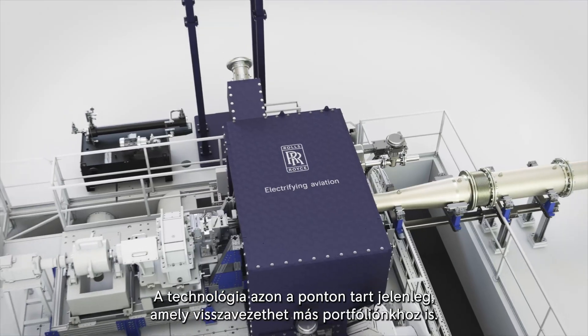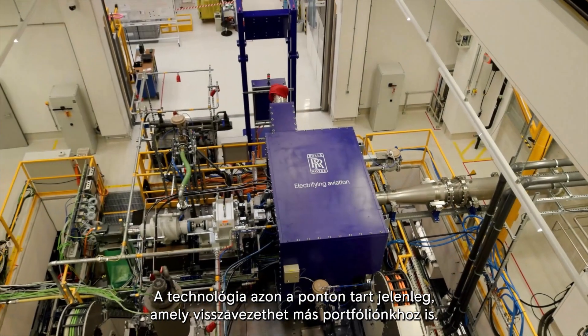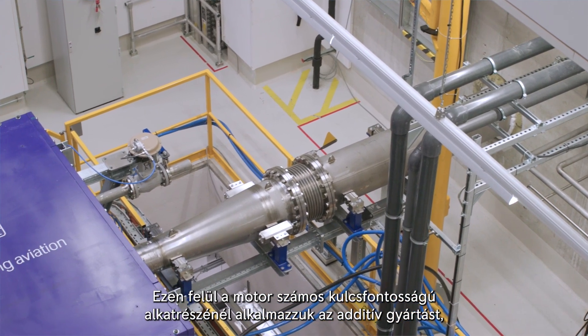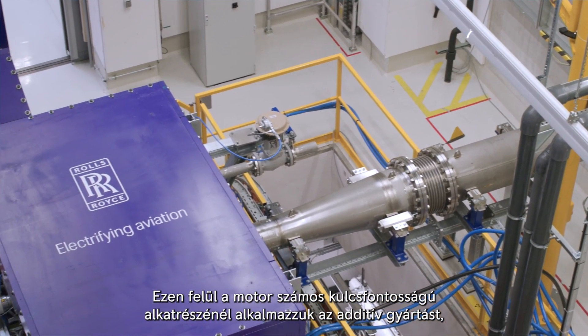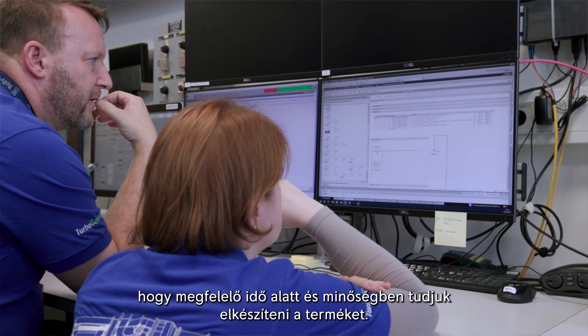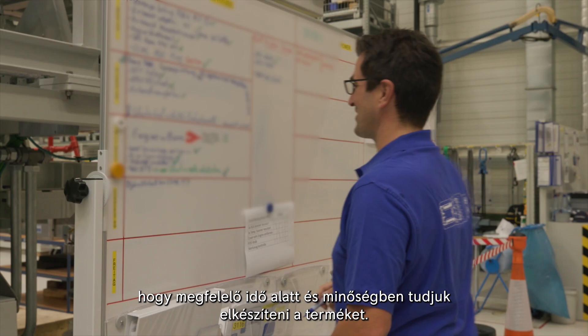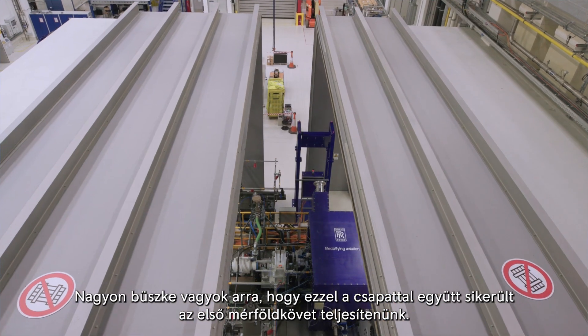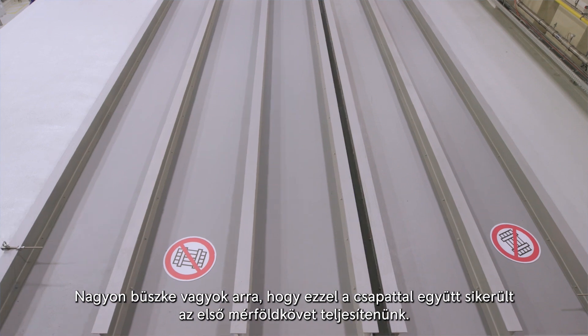The technology is at a point where it can really cross back into our other portfolio. We've deployed additive layer manufacturing for a number of key parts in this engine to help us deliver this in the timeline and to the quality that we needed. I'm really proud to have achieved the first run with this team.